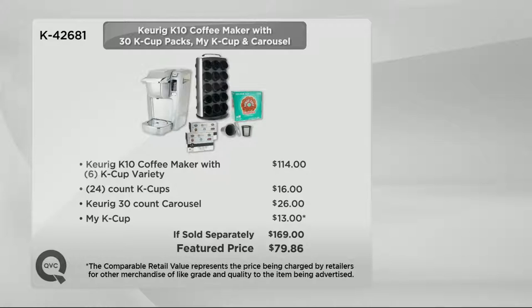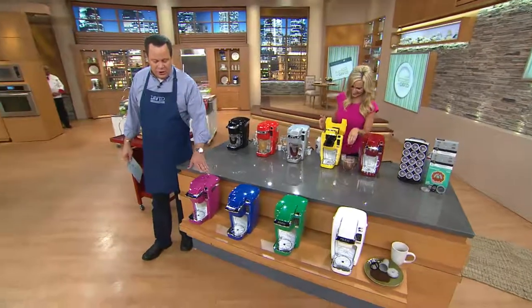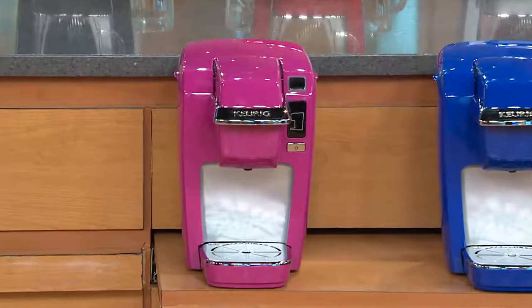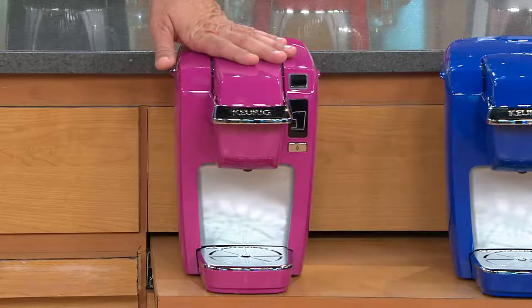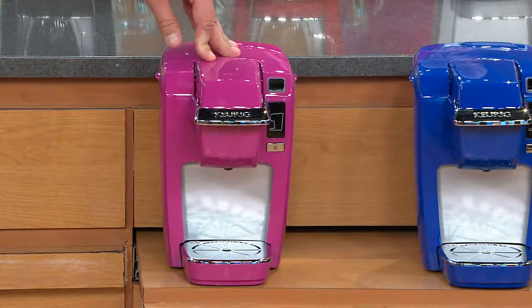I've been with QVC a long time, and to find a $79 item on four-pay is pretty unheard of. Let's jump down front and start the color tour. This one is called mauve. However you say it — mauve, tomato, tomato — this one's pretty. It's called mauve. Six dozen left in this mauve, and then we've got it in blue. That's safely blue.